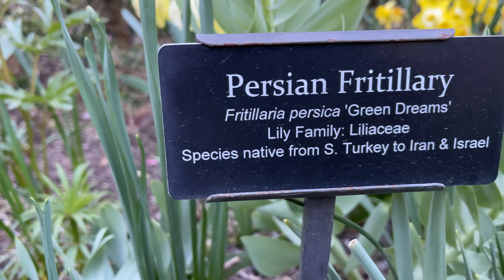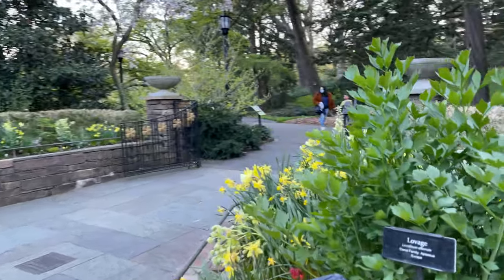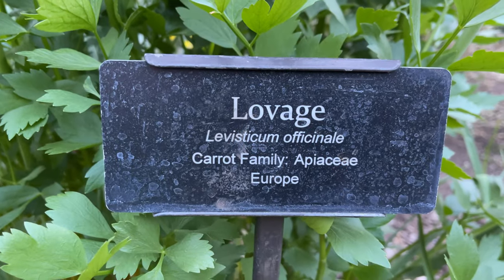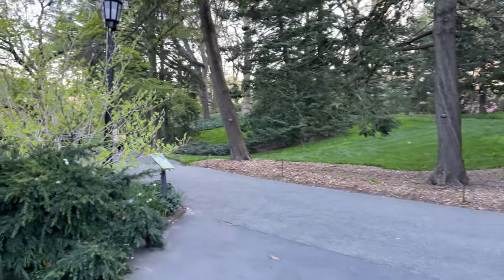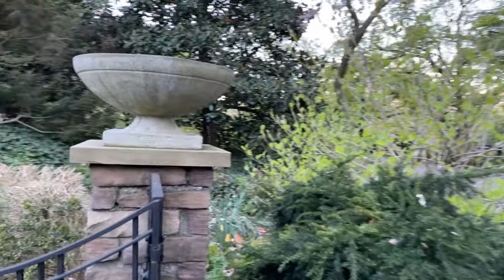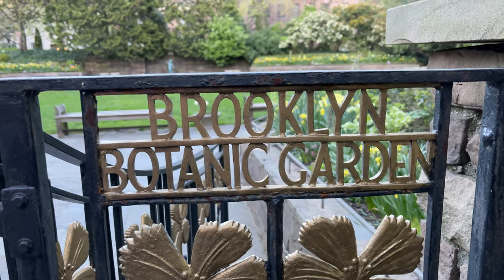These flowers are from Turkey to Iran. There's something here — it's missing a bell — and flowers from Europe as well. And it's a great place for a selfie celebrating the Brooklyn Botanic Garden.